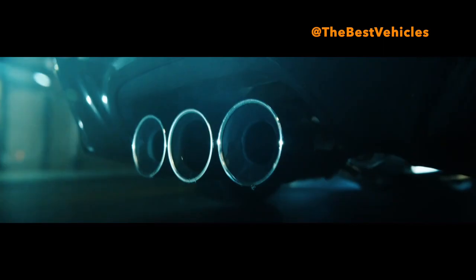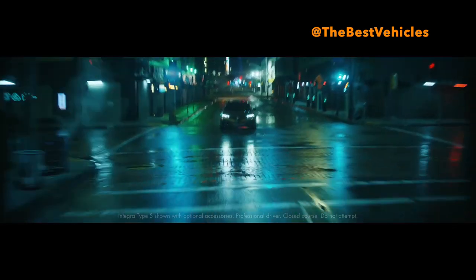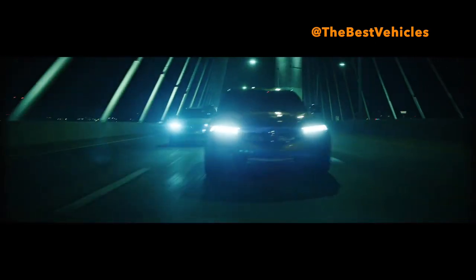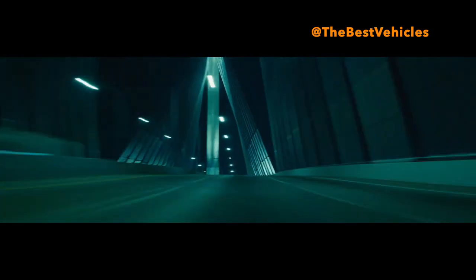New 2024 Acura Integra Type S delivers ultimate street performance, on sale in June. Highly anticipated high-performance proportions and design. The driver-focused cabin of the Integra Type S features four-position seating, premium materials and exclusive Type S high-performance details.